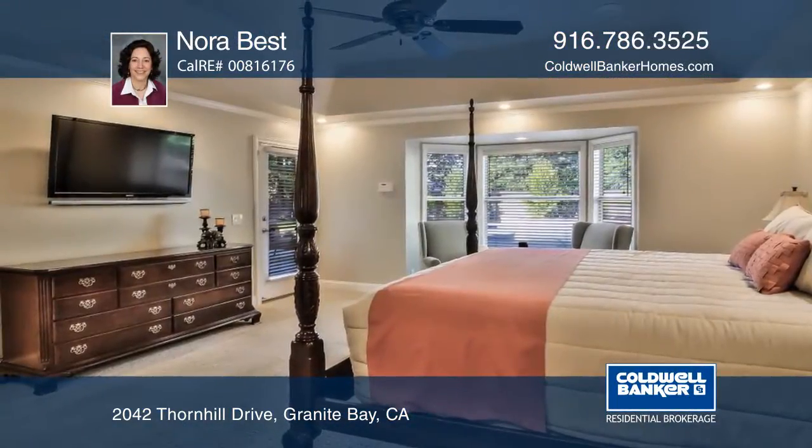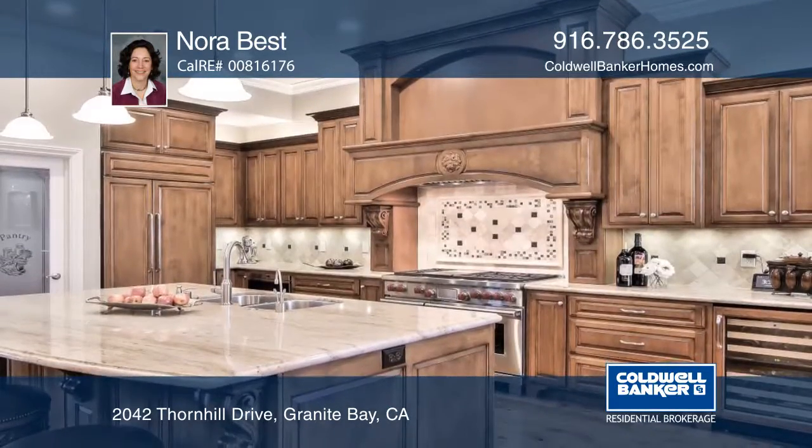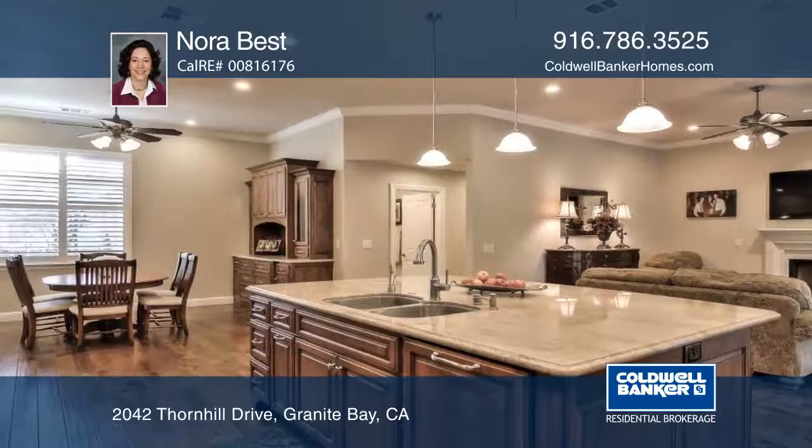This gorgeously remodeled four bedroom, three bath, single-story home is located in the desirable gated Hillsboro community. The updated kitchen features beautiful cabinetry, wood floors, solid countertops, and high-end appliances.